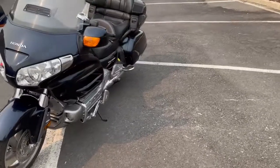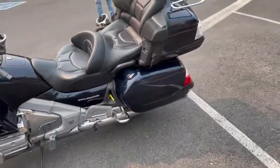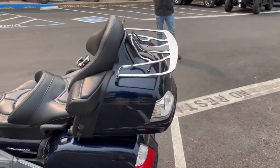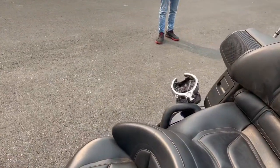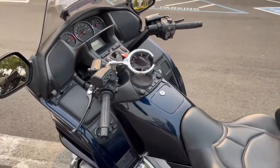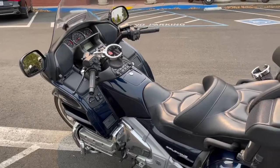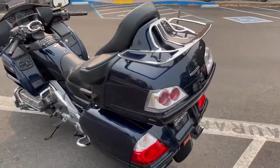In addition to the standard features, this one has the highway pegs that you can see there down low. It also has a nice luggage rack, a couple of drink holders for the passenger and the driver. It also comes with reverse, heated seats, the stereo system — all the normal things that are on there.